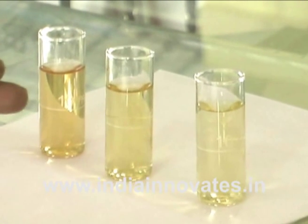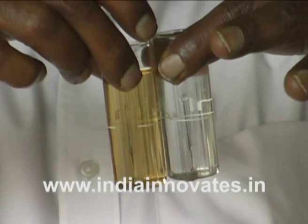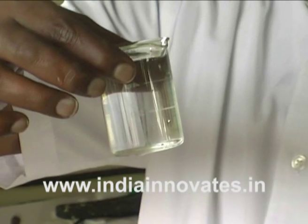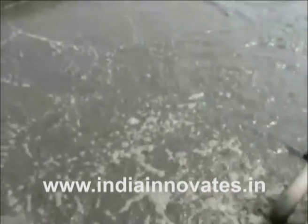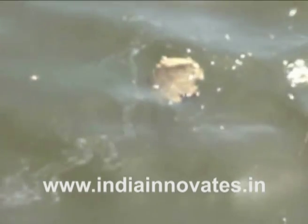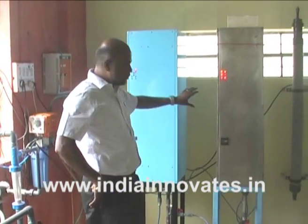This technology of advanced oxidation process using photochemical oxidation has the proven capability of destroying a majority of the non-biodegradable organic pollutants and bringing down the chemical oxygen demand by 80 to 95 percent in the treated wastewater. The technology is a physicochemical process to treat contaminated water that contains toxic and non-biodegradable pollutants, involving oxidizing those pollutants to carbon dioxide and water.